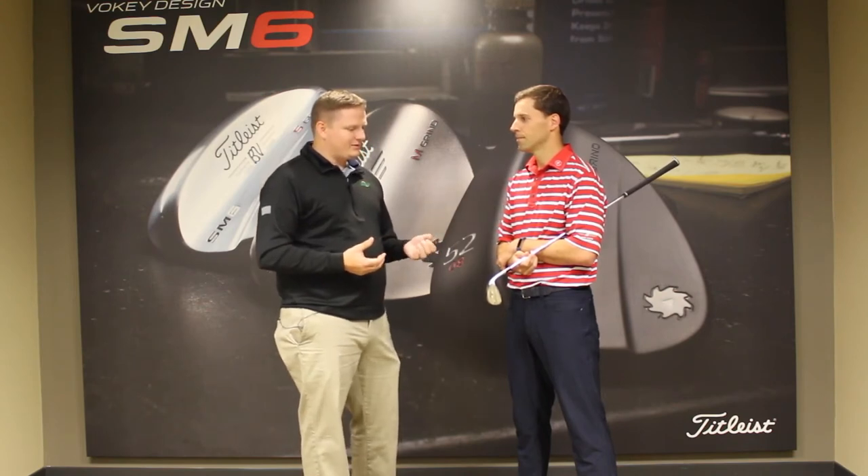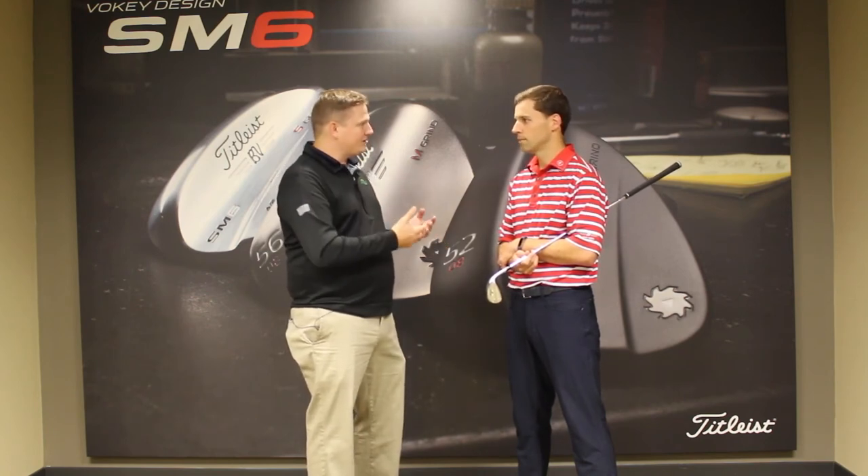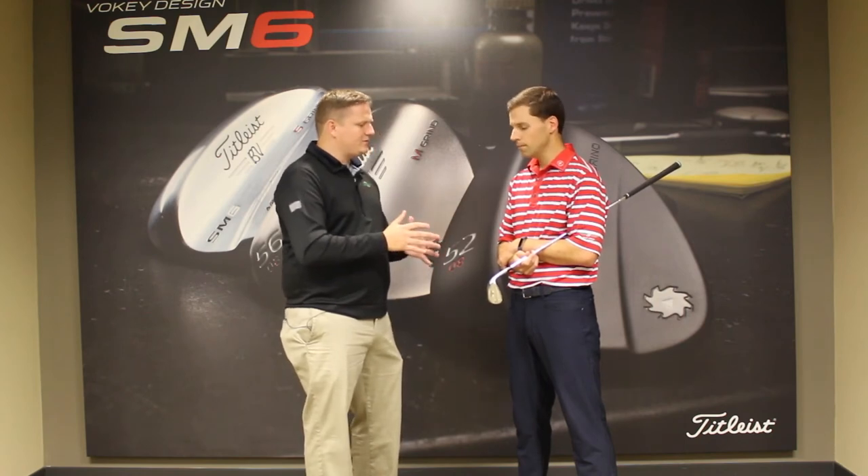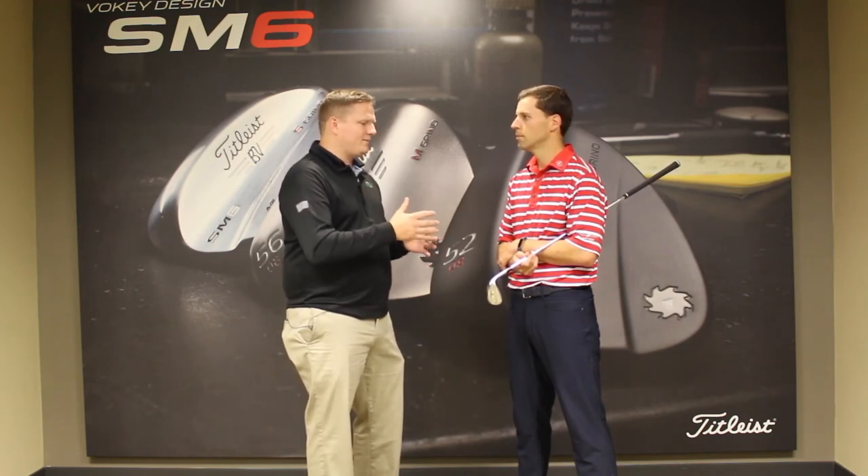The other thing that I find really interesting with Titleist — and they've done this for a long time — is they've got different finishes on the wedges. There are three of them with the SM6. Tell us a little bit about the finishes and what you're trying to accomplish by having those different options available.